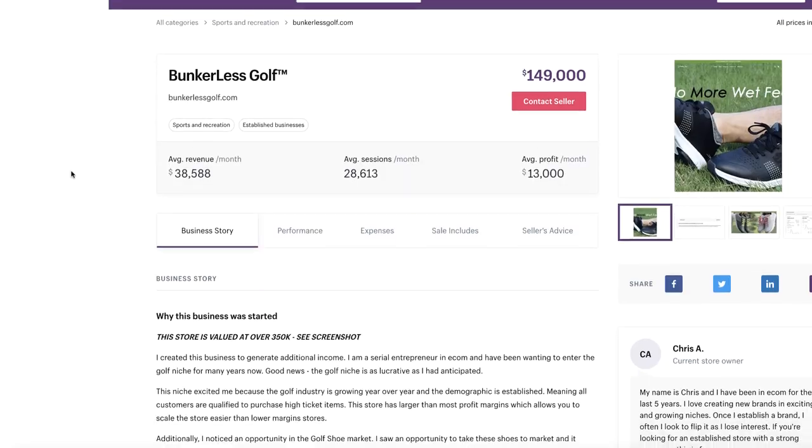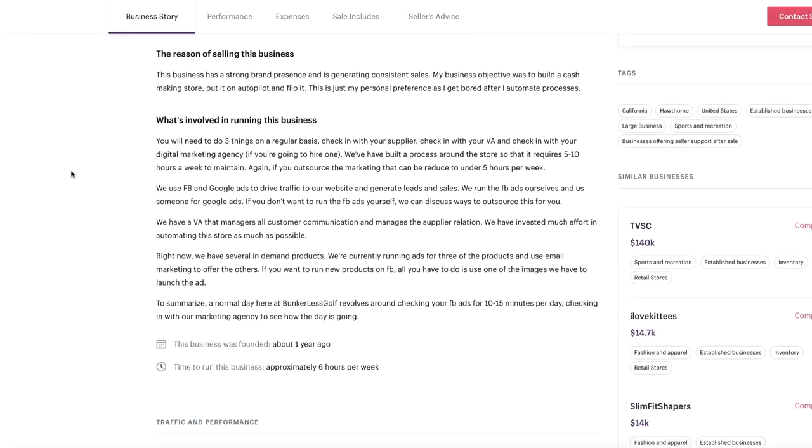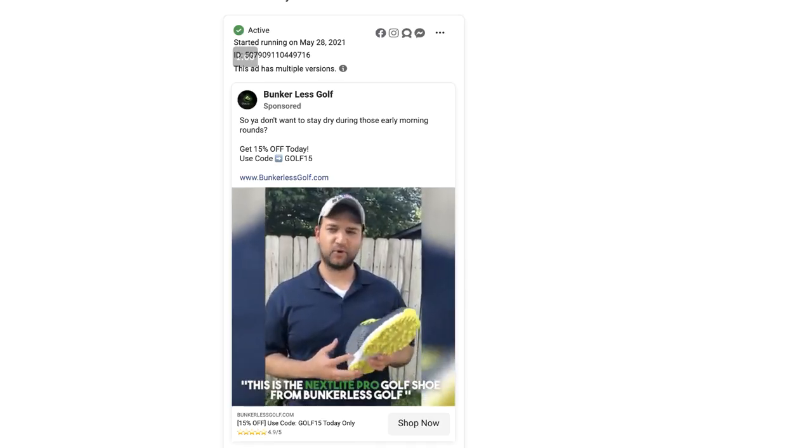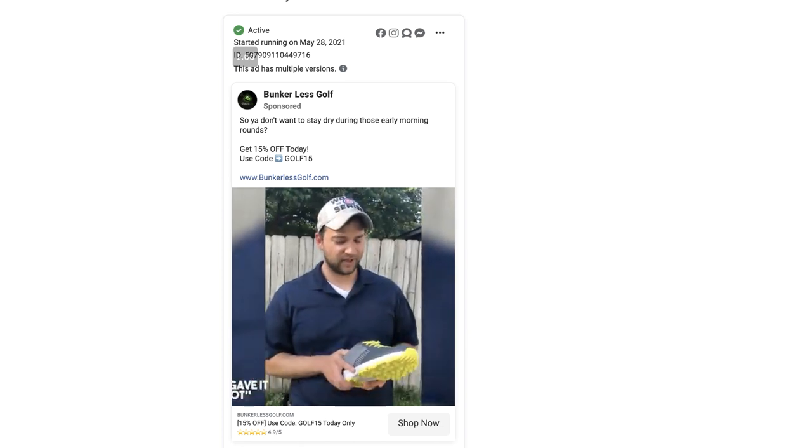Hey, welcome back. Today we're going to be reviewing a dropshipping store which made over half a million dollars dropshipping golfing products from AliExpress. This is a really great example of a business that has taken products from AliExpress, branded them as their own, and then used user-generated content to advertise the products on Facebook.